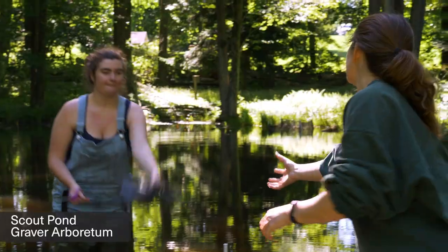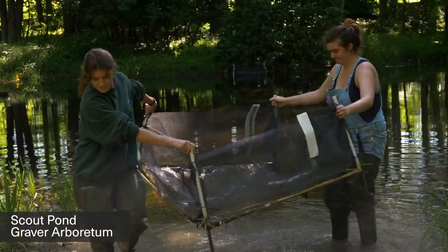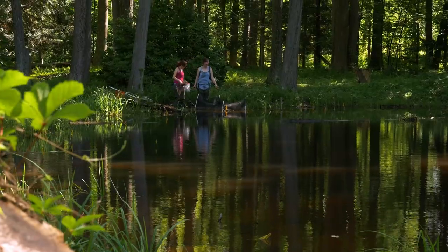We're here at Scout Pond in Graver Arboretum and we put five big cages out made of window screen mesh and PVC pipe, and then inside we put five predator cages.